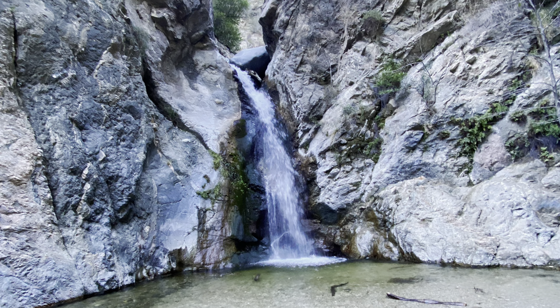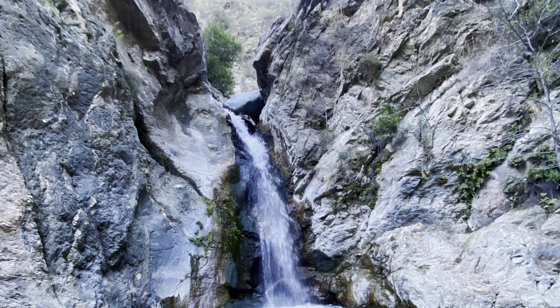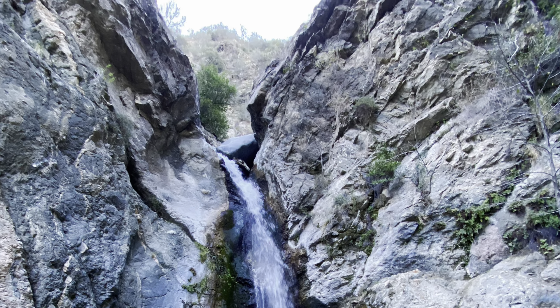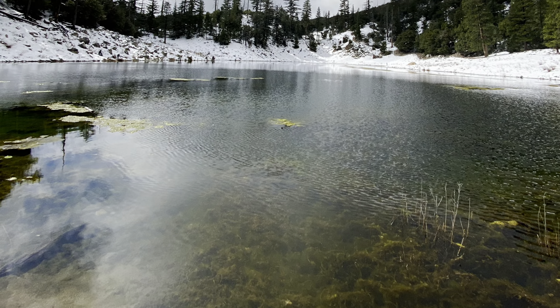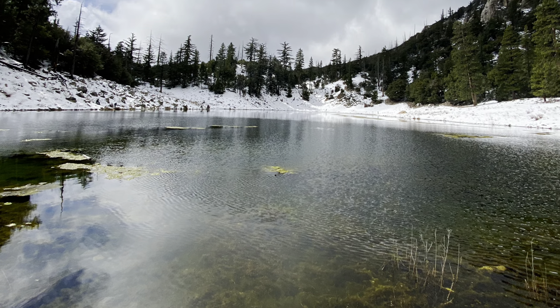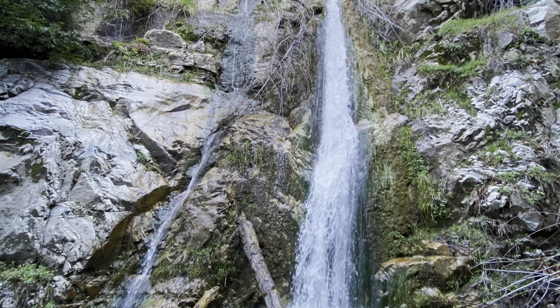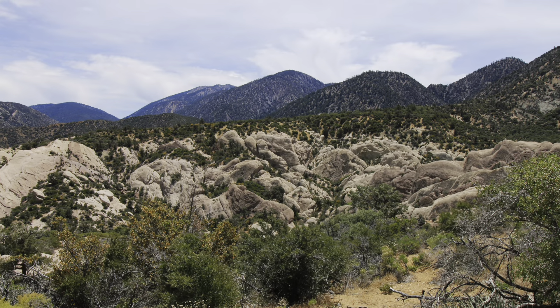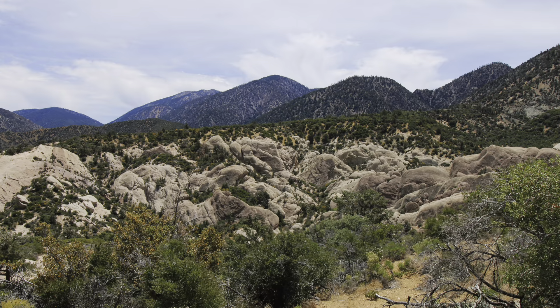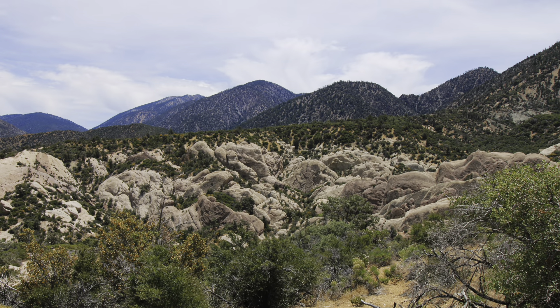Because of the extreme tectonic forces that result in these mountain formations, they are quite steep and very tall in some regard, and quite thin — but that does not stop them from blocking a significant amount of rain from reaching their other side, which results in the formation of the Mojave Desert.